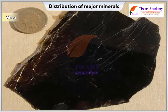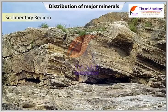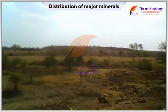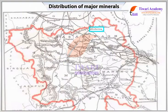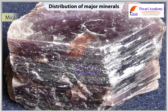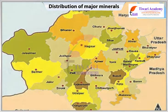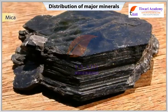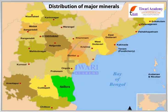Mica is widely distributed and occurs in igneous, metamorphic and sedimentary regimes. Mica deposits are found in the northern edge of the Chhota Nagpur Plateau. Koderma district in Jharkhand has the largest deposits of mica in the world; the Koderma-Gaya-Hazaribagh belt of Jharkhand is the leading producer. In Rajasthan, the major mica-producing area is around Ajmer. The Nellore Mica belt of Andhra Pradesh is also an important producer in the country.